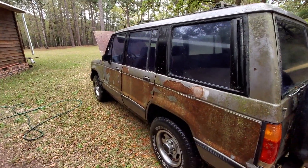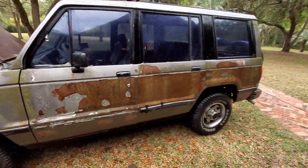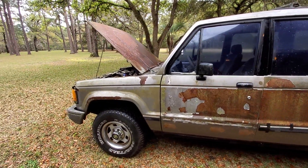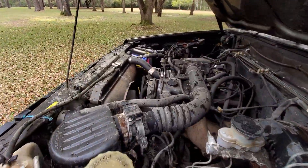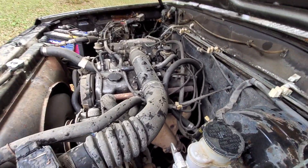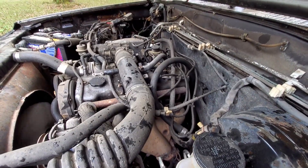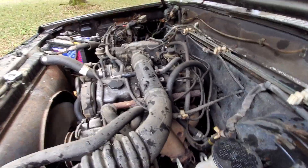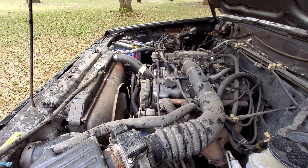God, I miss it. It's got a skip because I think I got a bad plug wire. Other than that, the engine runs smooth as the day it came off the assembly line.